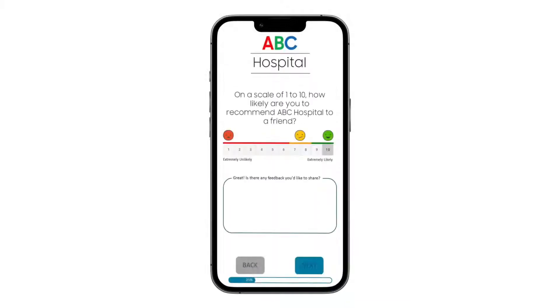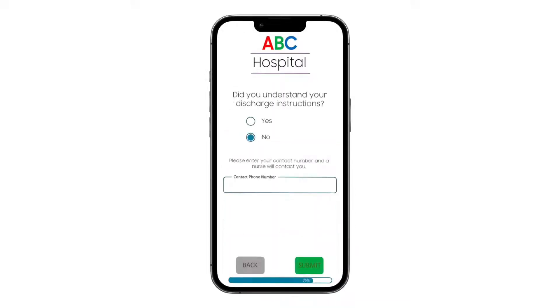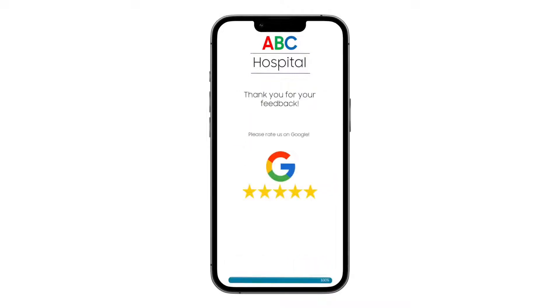we can immediately deliver satisfaction surveys that help you understand your patients and empower them to ask for follow-ups when they feel they need them. They can even easily share their positive experiences as reviews or social media posts right from our platform.